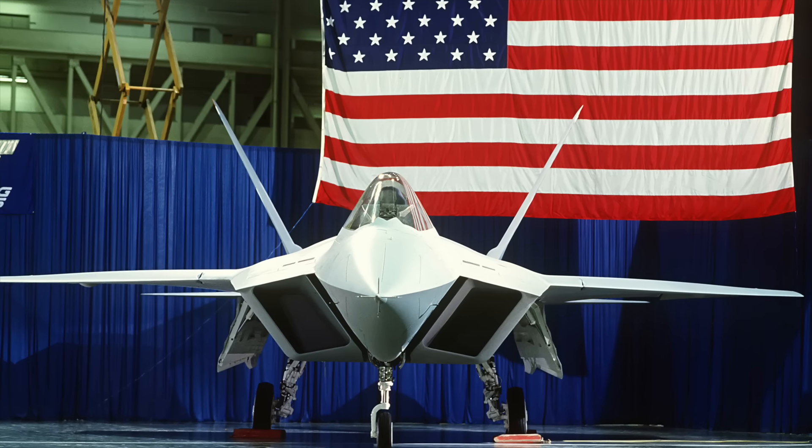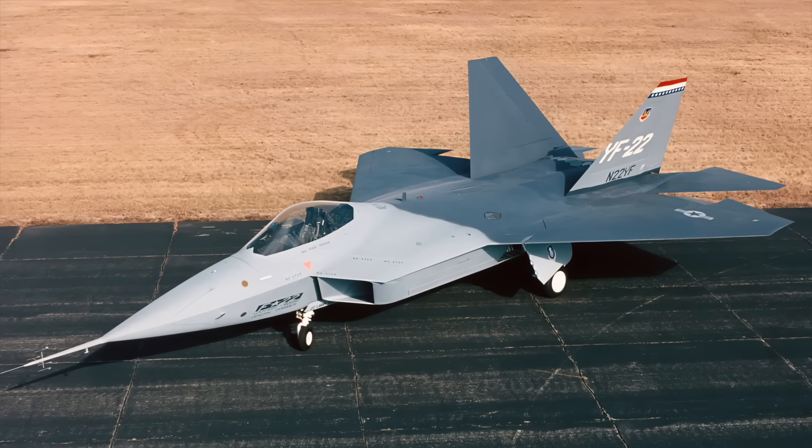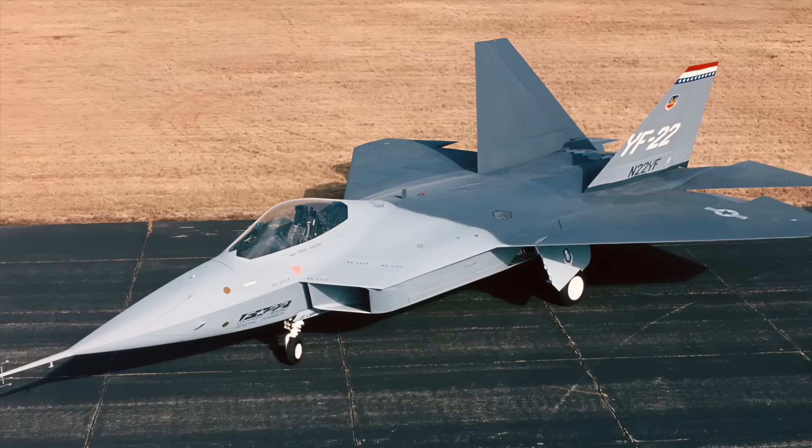Patty also worked on the security detail when Ship 1 flew for the first time. 'It was probably one of the greatest days of my life. I've never really been involved in aircraft, and I thought it'll just be another day. But it was probably 110 degrees, and the first day it lifted off I had goosebumps going up my spine.'